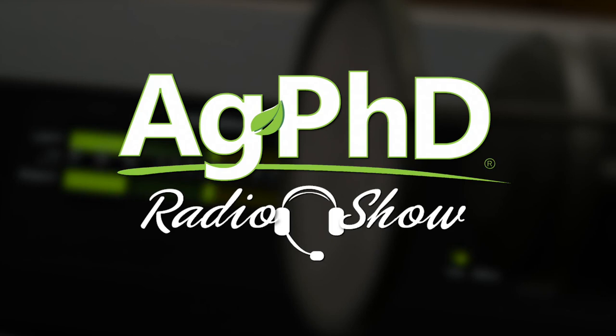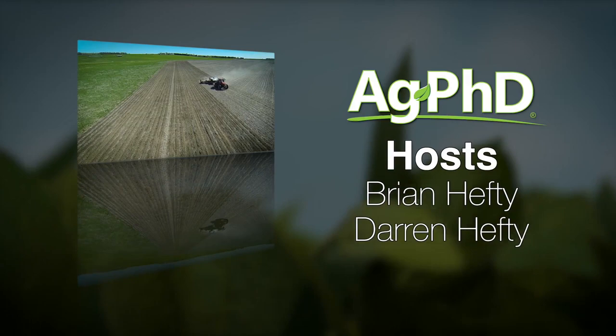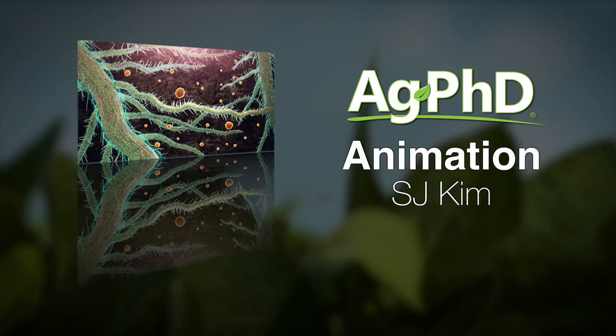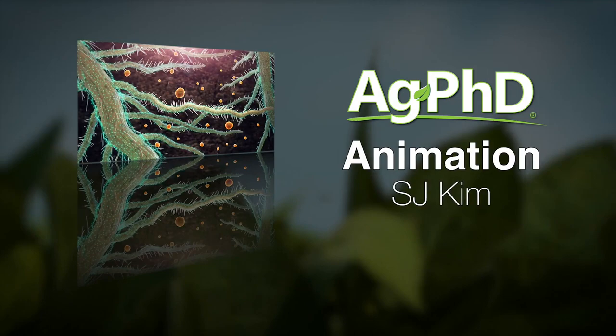If you ever have questions for Darren or me, we would invite you to tune in to the Ag PhD Radio Show. We're on each weekday on SiriusXM Channel 147 and we do take your live phone calls. And don't miss the next Ag PhD TV show — we'll have another Weed of the Week, Farm Basics, Iron Talk, and a whole lot more. I'm Darren Hefty. And I'm Brian Hefty. And thanks for watching Ag PhD. We'll see you next week.